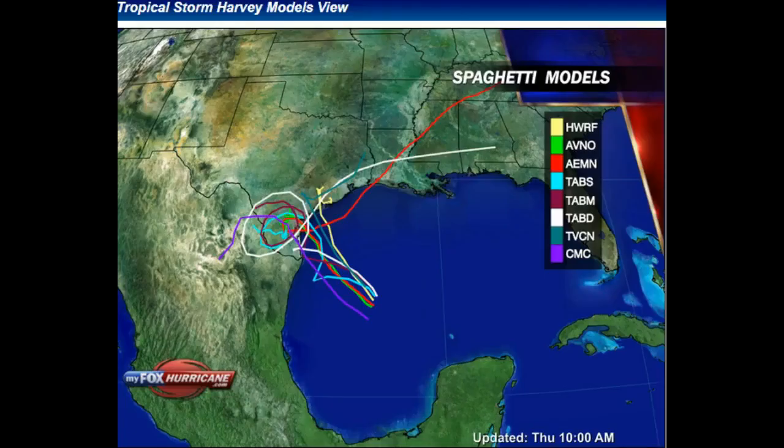This is a complete combination of the different models. The Canadian model in purple is bringing it up and moving it back southwest. The white TABS model has it settling over Texas near the Mexican border, then turning and going across Louisiana, Mississippi, into Alabama. The red AEMN model also shows a loop. The blue model shows a loop over Texas, but the red model shows it coming back into the Gulf — which would allow it to maintain strength and move through Baton Rouge into northern Mississippi and Tennessee. These things change every day and we'll have an update this afternoon.